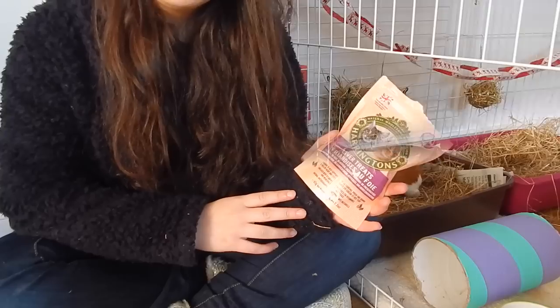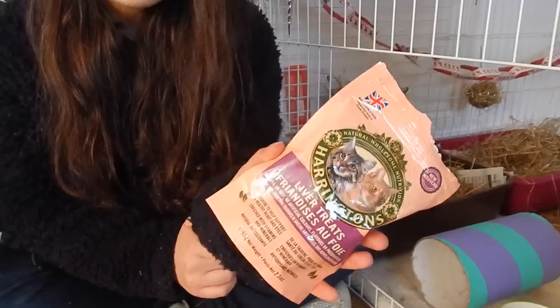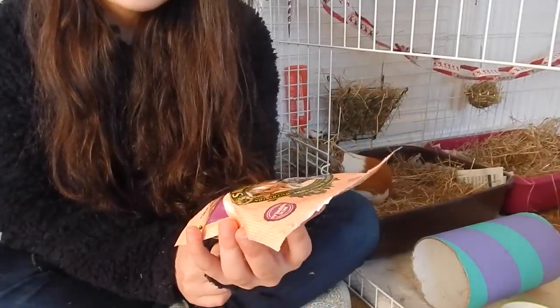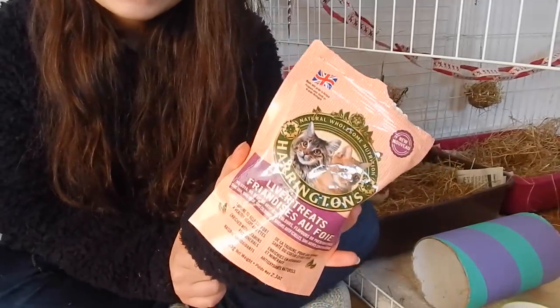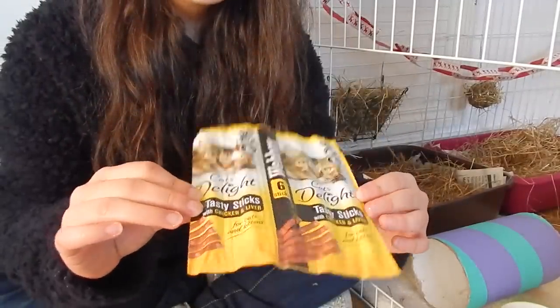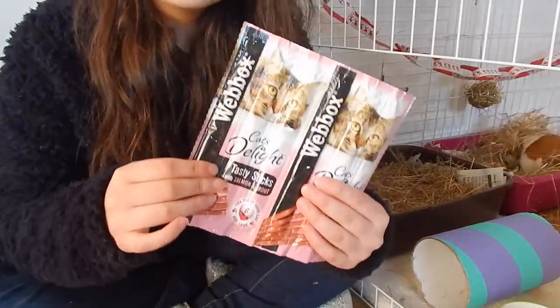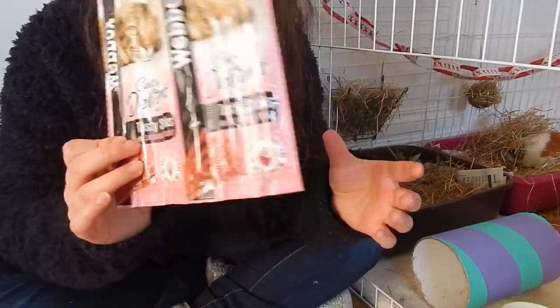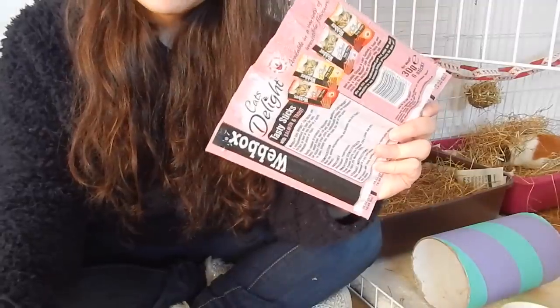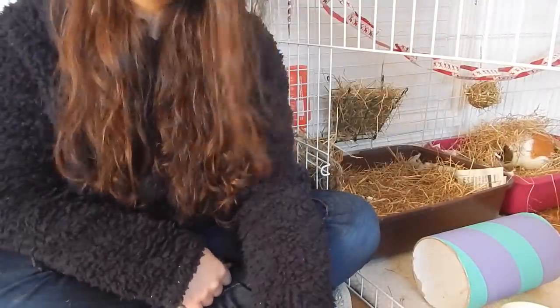The first thing the cats got for Christmas were these Harrington treats, which were from Coco and the Crazy Cavy. She got these for the cats and they absolutely love them — they're just liver treats. They also got these Cats Delight little sticks that they absolutely love. I got them one in chicken and liver and two in salmon and trout, but I only have one with me because they've eaten most of the other one. They come with six individual sticks and both cats absolutely adore them.